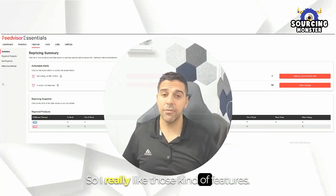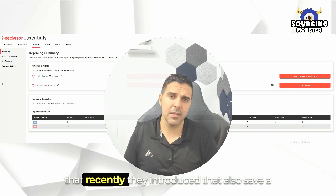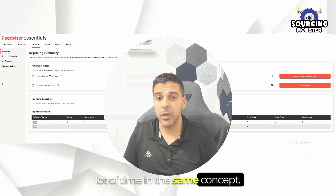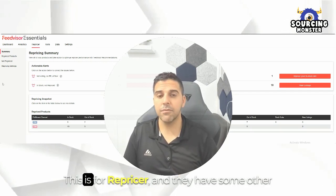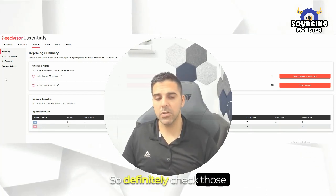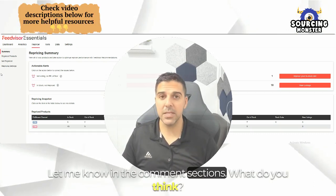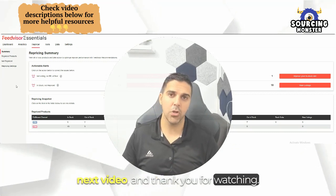I really like these kinds of features. Helium 10 has something similar with the insights dashboard they recently introduced, which also saves a lot of time with the same concept — but this is for a different software that does different things. This is specifically for the repricer, and they have some other tools covered in the previous video. Definitely check those repricer recommendations as well. Let me know in the comments what you think, and I'll see you in the next video — thank you for watching!